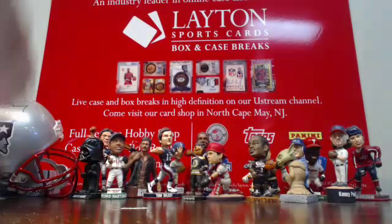Thanks everybody for joining — I appreciate it. We'll have more up as soon as I get back home. Topps Finest is next.